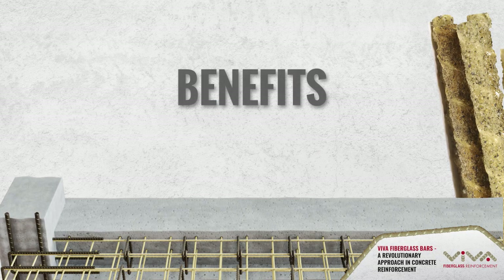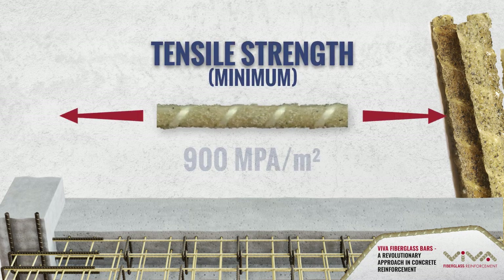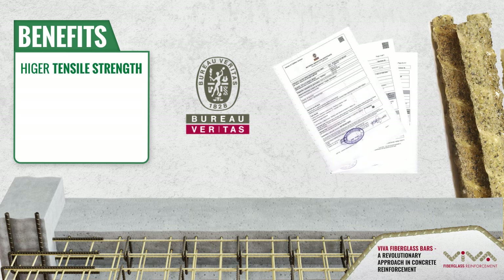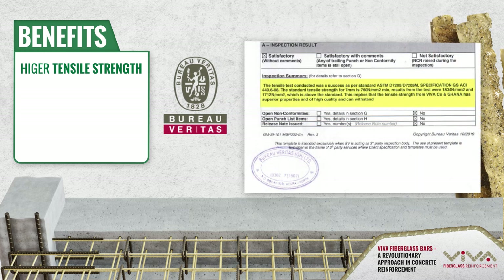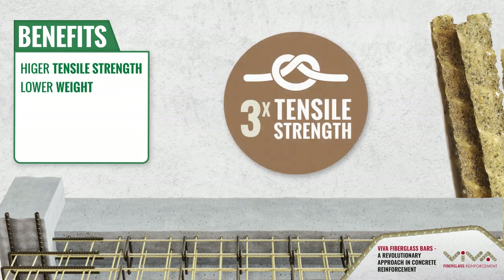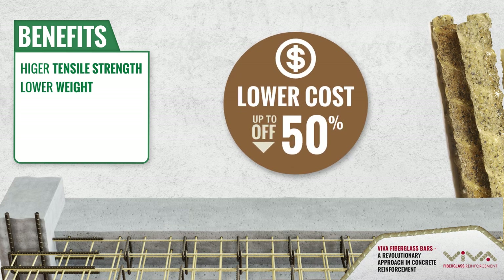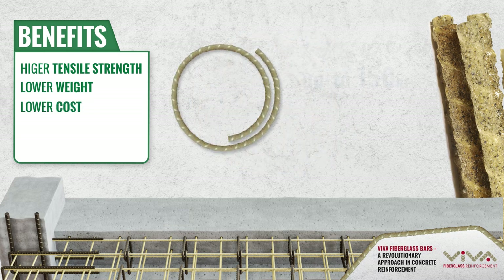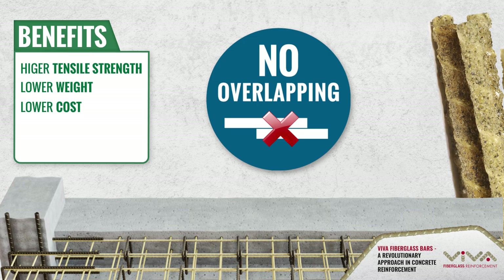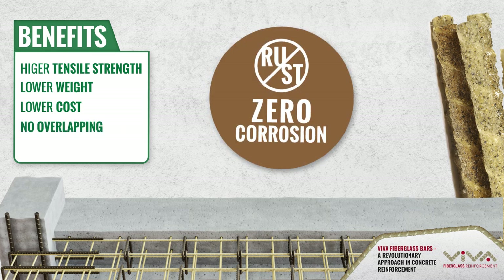Viva fiberglass bars have a minimum tensile strength of 900 MPa per mm², while actual test results are above 1500 MPa. They are also much lighter than iron rods — with a tensile strength-to-weight ratio 7 times better — and up to 50% cheaper. Their properties do not reduce due to bending. The packaging unit length is up to 150 meters, which prevents overlapping on long slabs, and the material does not rust.